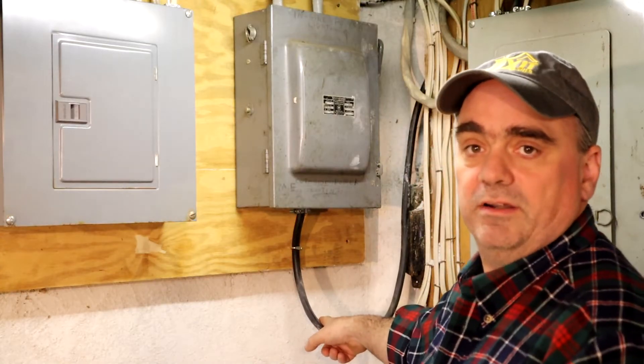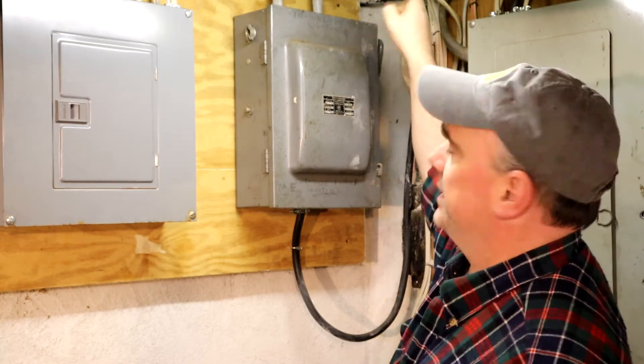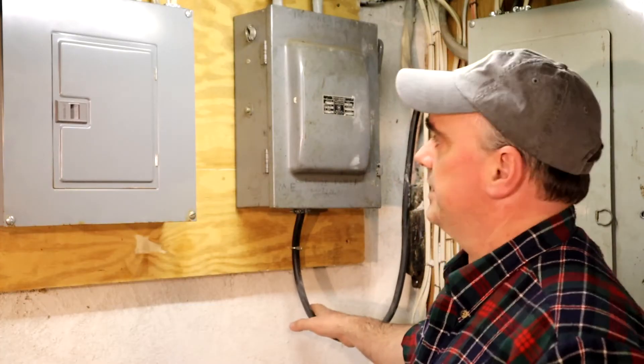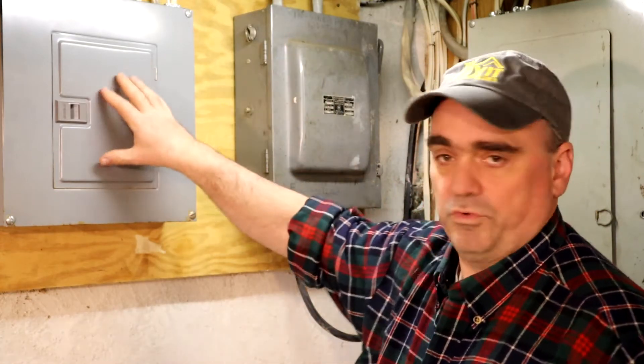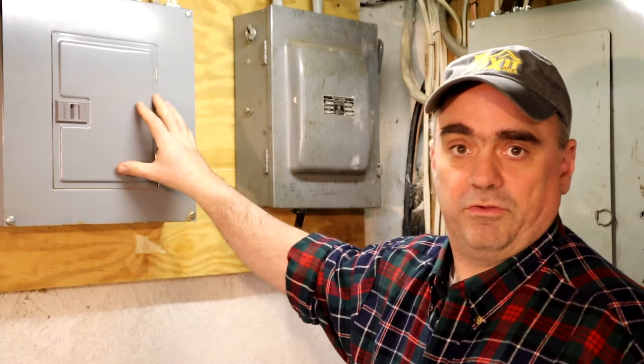This black wire here goes to a plug outside that I can connect to a generator. If I flip this switch, it goes from using grid electricity to generator electricity. The generator will power just what's in this panel — the critical items like the water pump and refrigerator, just a few basic things.